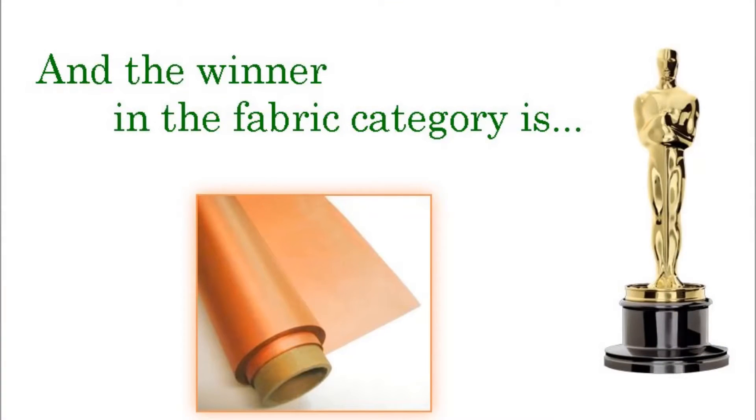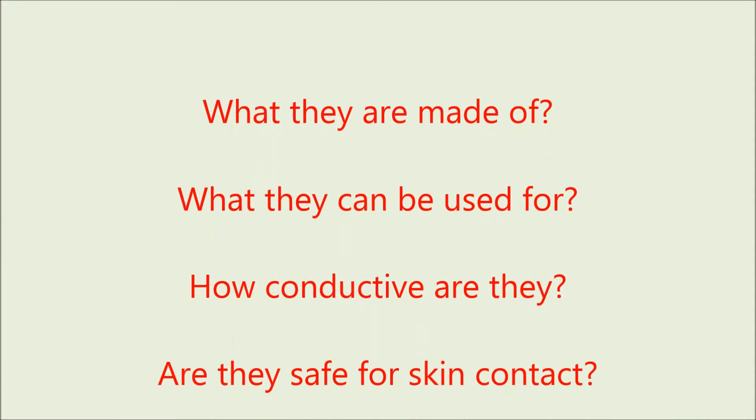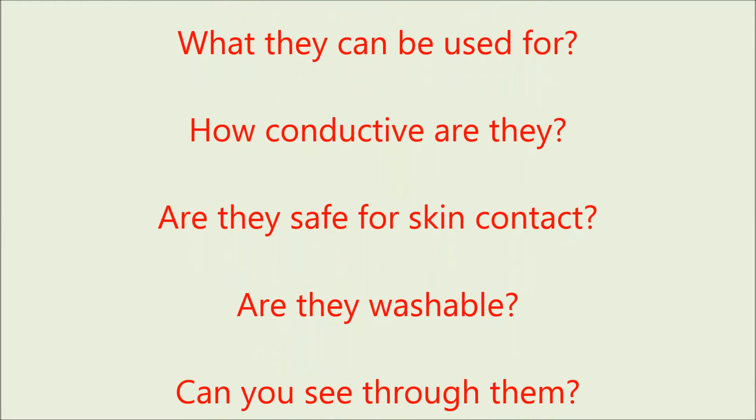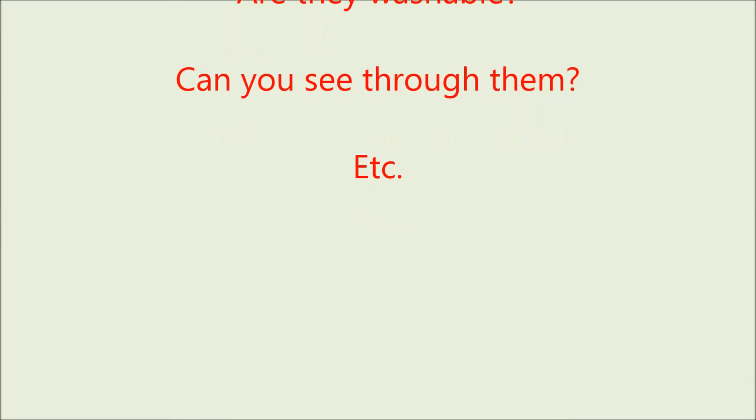Conductive and shielding fabrics can be categorized in several ways: What are they made of? What can they be used for? How conductive are they? Are they safe for skin contact? Are they washable? Can you see through them? Etc.